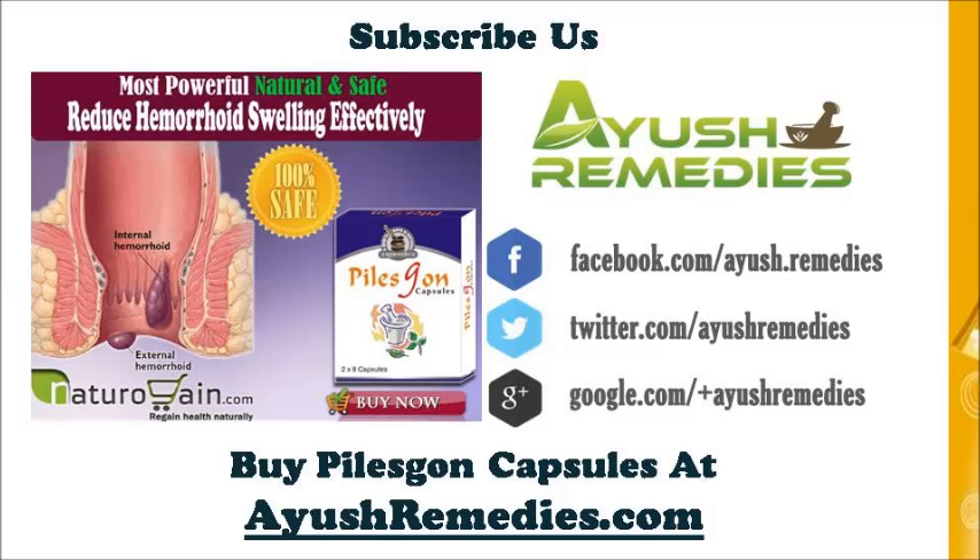You can find more details about Piles Gone capsules at aushremedies.com. If you liked this video, please subscribe to our YouTube channel to get updates of other useful health video tutorials. You can also find us on Facebook, Twitter, and Google+. Thank you for watching this video.